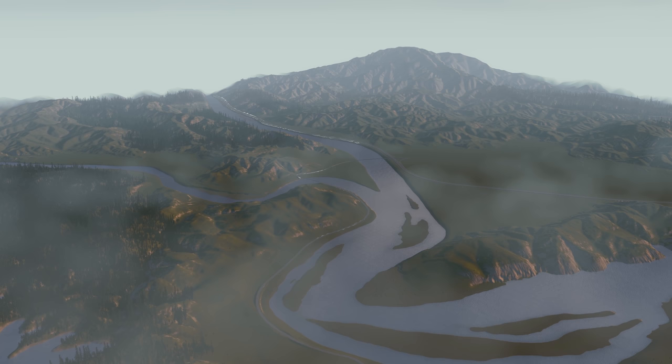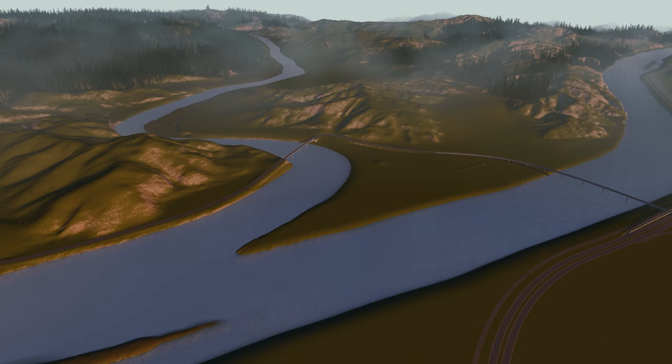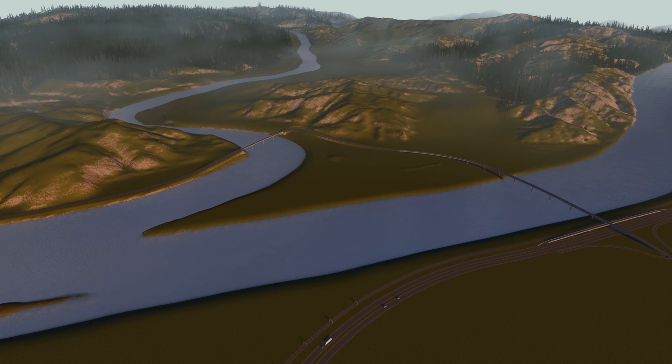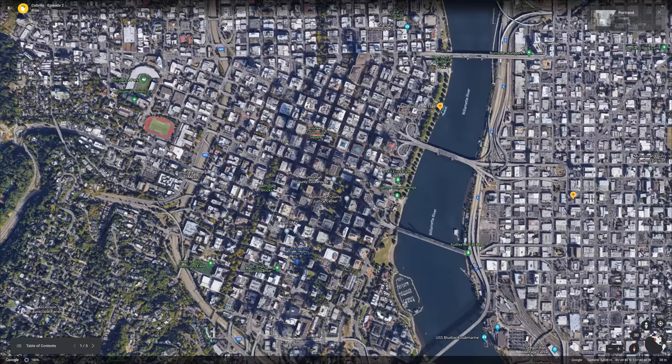Hey everyone, welcome back to Cabrillo. If you're new, I'm Prez, and this is Cabrillo, my new city set in northern California — or soon to be a city. Today we're going to be building the road layout for downtown and then southern Cabrillo, which is going to be right across the river. We're going to start with Inspiration Station, the segment where I show you what I have in mind.